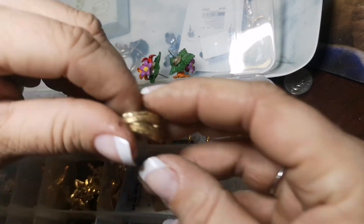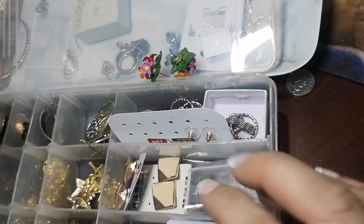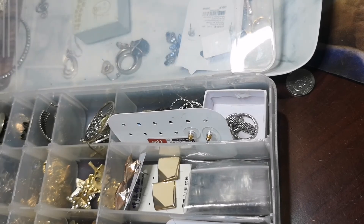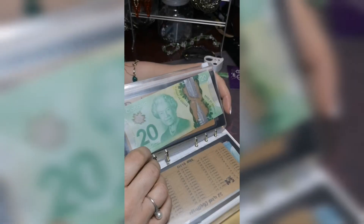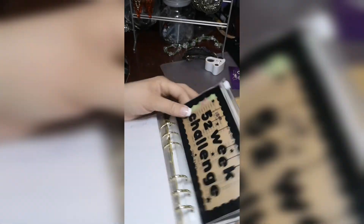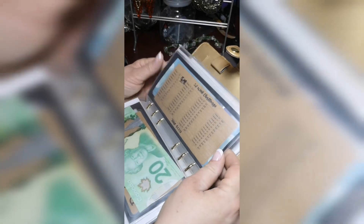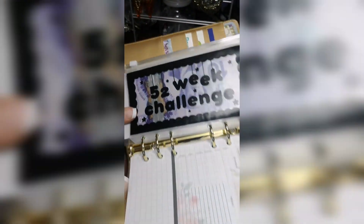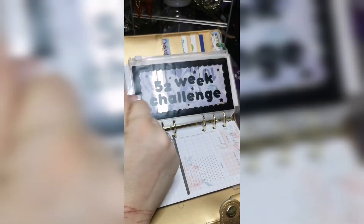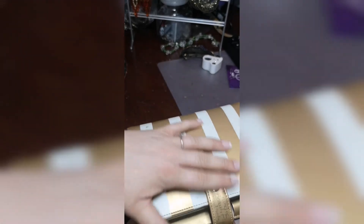I'm going to switch gears now and do my cash envelope stuffing for the second week of the 52-week challenge. We just stuffed it — I put in $10 and then swapped out the change and did the $5, so we are on track. I'm super excited for this!